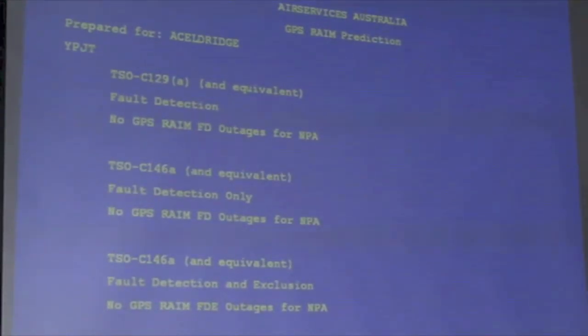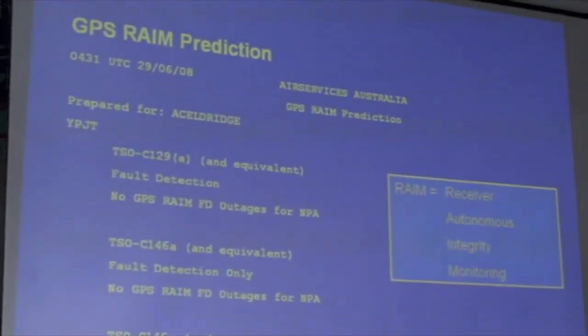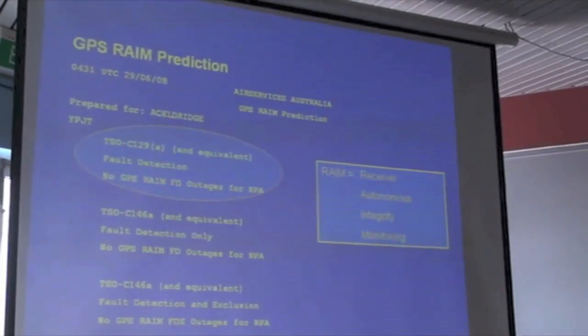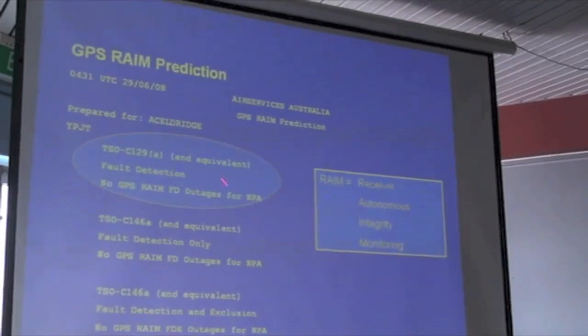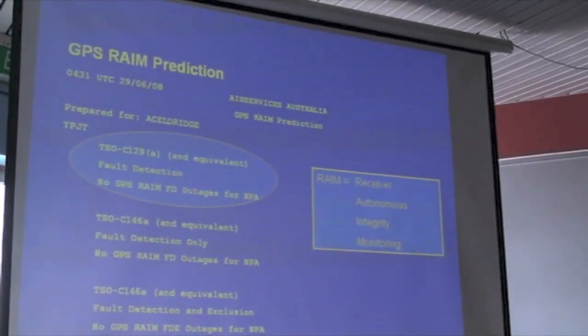I talked a little bit earlier about RAIM prediction. This is the report that you request from Air Services before the flight. Being a C129 GPS in this case, if there had been any RAIM holes, they would have indicated here at what time RAIM would not have been available. So we would have had to be careful not to be depending on the GPS for an approach if there had been any RAIM outages.